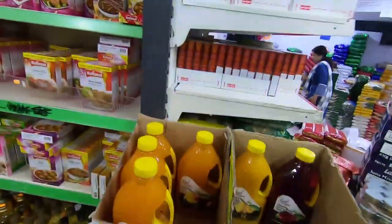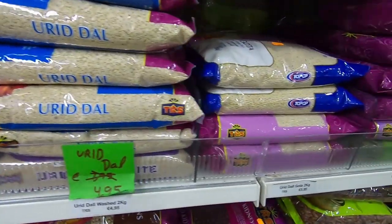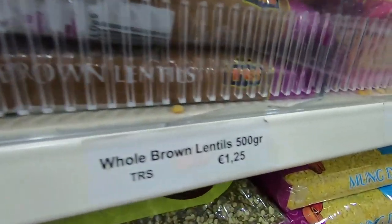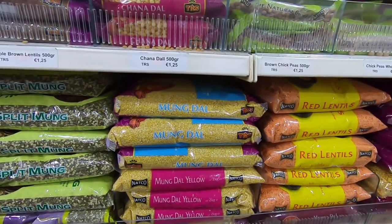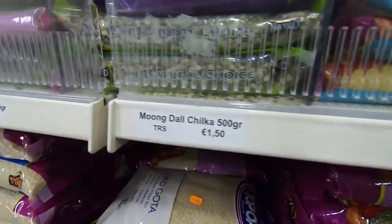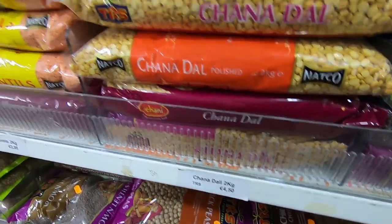Looking for the lentils. Found them — 2 kilos for 4.95 euros: urid beans, which are like urad dal, both chilka and without chilka. Chickpeas, chana dal — everything is around 500 grams for 1.25 euros. Chana dal is the cheaper one, but moong dal is 500 grams for 1.50 euros, a bit more expensive. Tor dal is also a similar price — 1.50 euros for 500 grams.